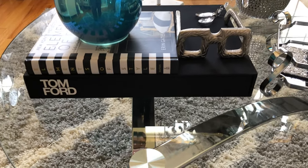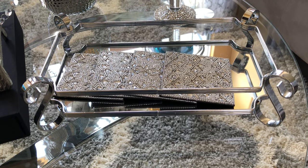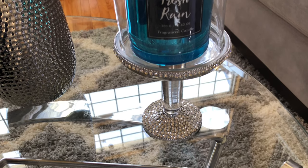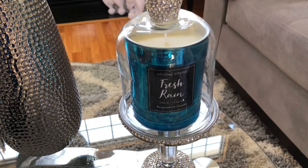If you haven't guessed what my signature color is yet, I think you'll catch on. This beautiful mirrored tray actually came out of the bathroom section of TJ Maxx. I used it to corral coasters that I got from Ross. I purchased this beautiful bedazzled stand from TJ Maxx as well. I've seen it in a lot of kitchens but I had something else in mind for it.